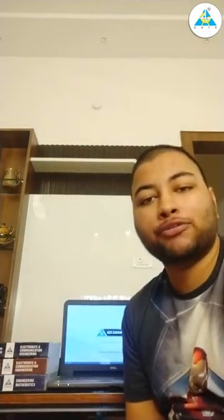Hello, hi everyone. Namaste. My name is Deepak Yadav. I'm a student of School of Engineering, JNU.